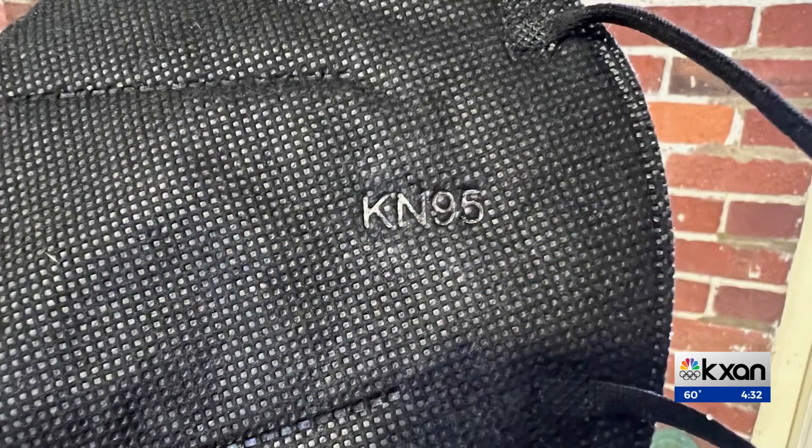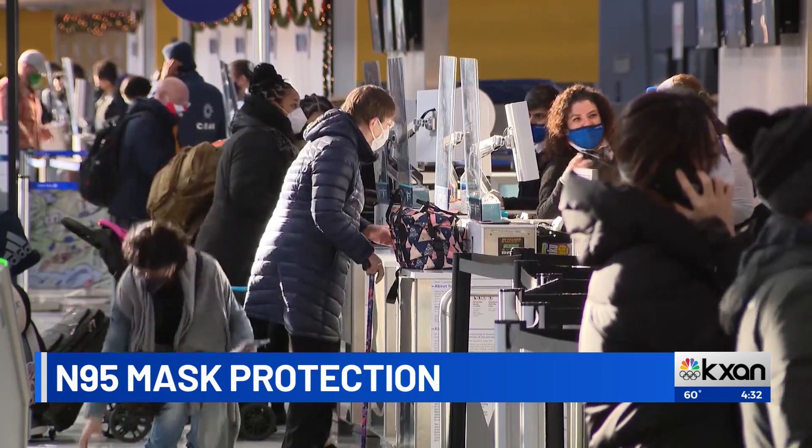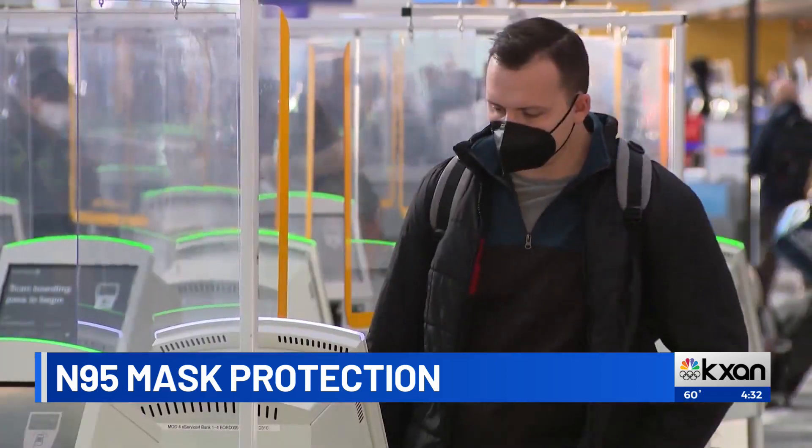And is that proven to be better at protecting you against COVID? Experts say that the N95s are going to provide the best protection because they do fit tightly to your face, and they are approved — so you know that they've got that filter media in there. These N95s may look simple, but they're actually sophisticated safety devices.